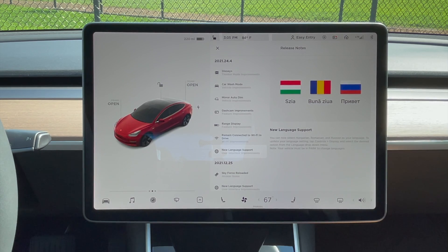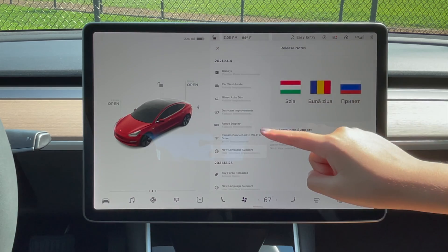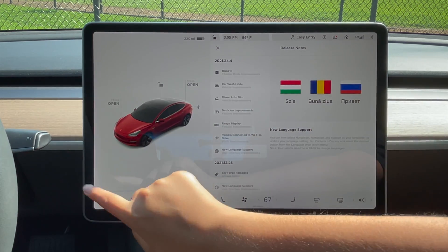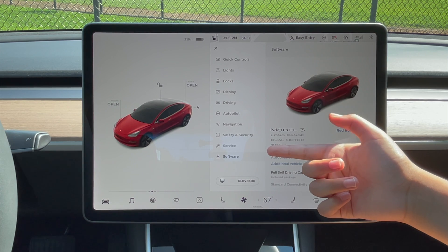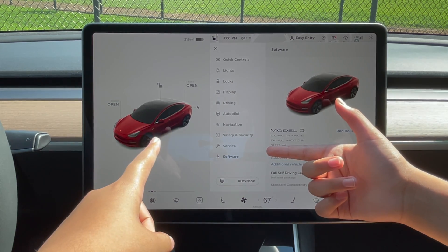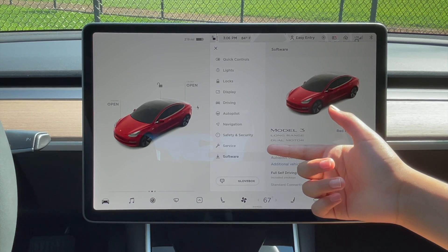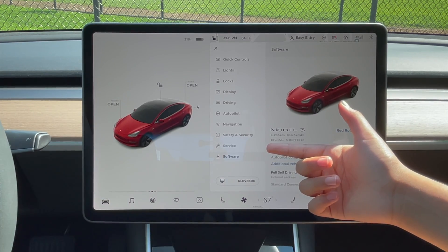Just like the previous software update video I did, these aren't the only features of the software update. I noticed something else too. When you go to controls and then software, you can see the design of the car animation right here is the exact same as the one on the main screen. Before, it would just show the side profile of the vehicle. Now it matches, and it does look nicer. I like this design.